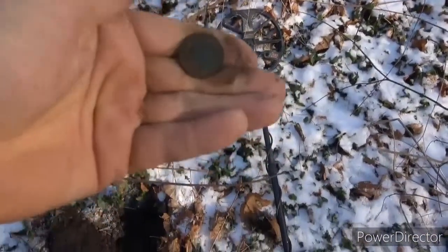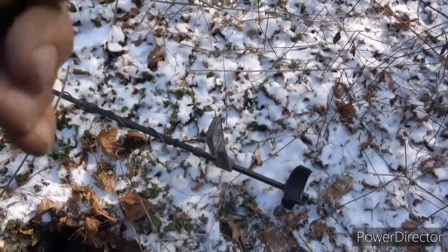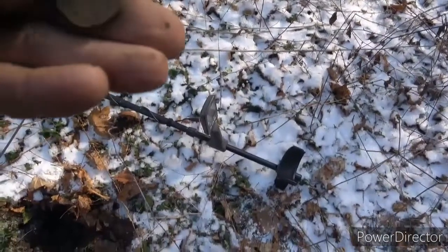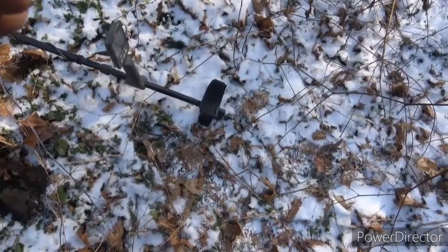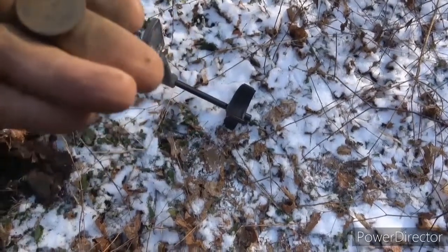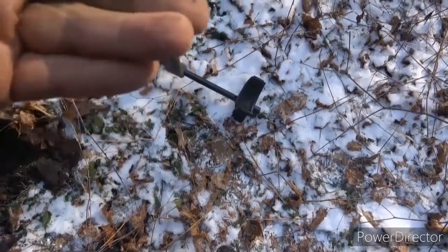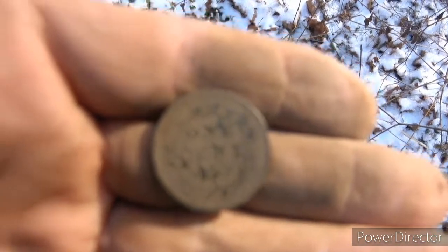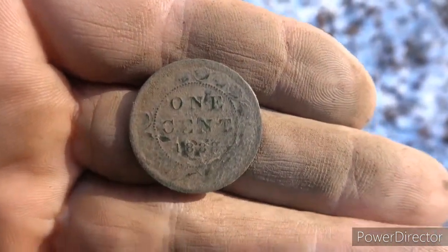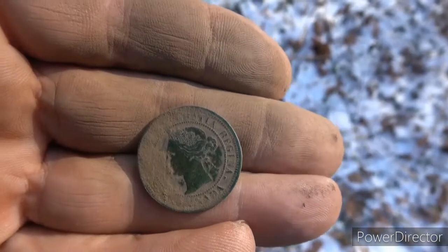It's a Vicky! Alright, we got us a Vicky large cent. It looks like it's in good shape too. What year do we have here? 1880-something... I'm thinking it says 1888. Sweet, awesome! Large cent Vicky. We're going to plug around a little more and see what else we can find. Catch you on the next folks.